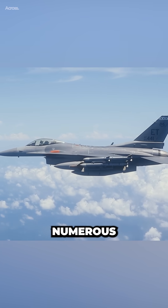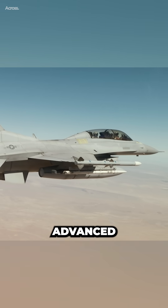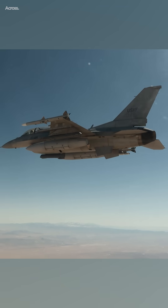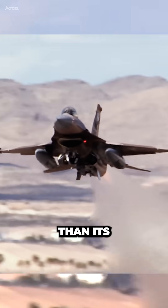The F-16 has undergone numerous upgrades over the years to keep it ahead of its competition. The latest upgrade, known as the F-16V, includes advanced avionics, a new mission computer, and an upgraded radar system. The F-16V also has the capability to carry more advanced weapons and sensors, making it even more lethal than its predecessors.